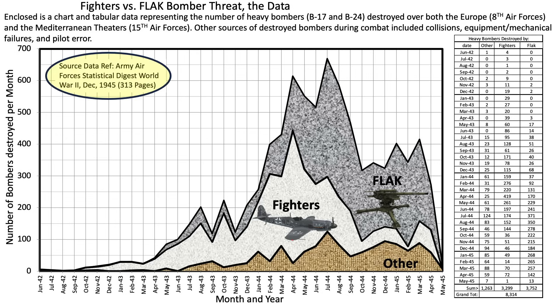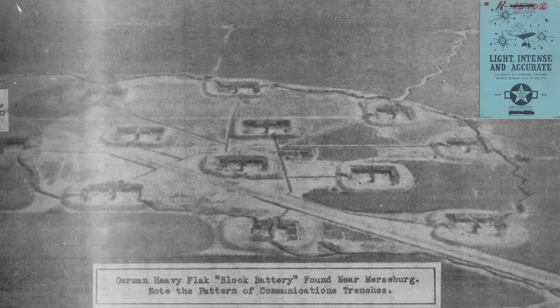The U.S. Army Air Force invested in monies, manpower, equipment, and tactics in developing flak countermeasures. This page from a declassified August 1945 Office of the Assistant Chief of Air Staff Intelligence document titled Flak Neutralization lists 9 countermeasure tactics heavy bombers adopted to reduce the flak threat.